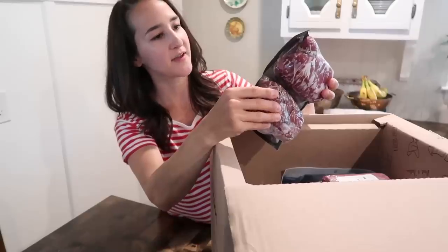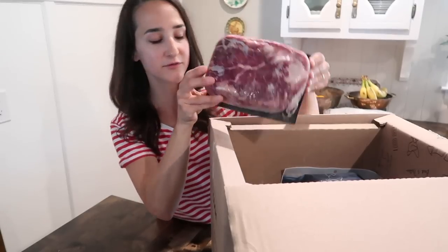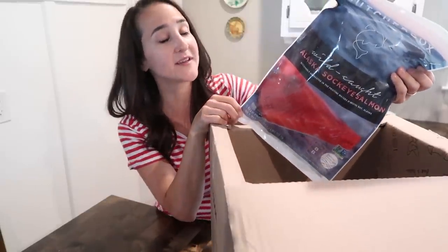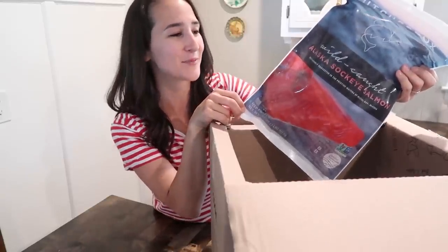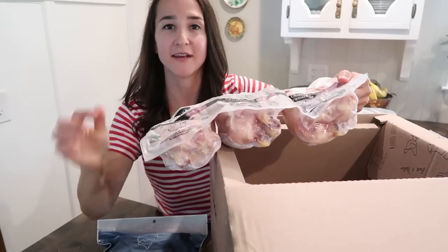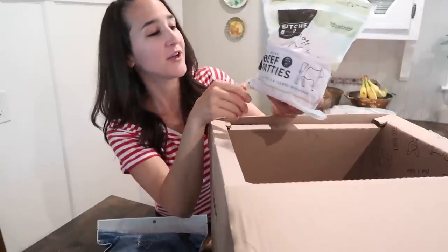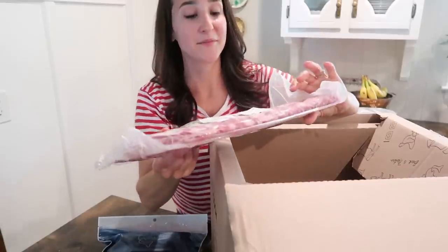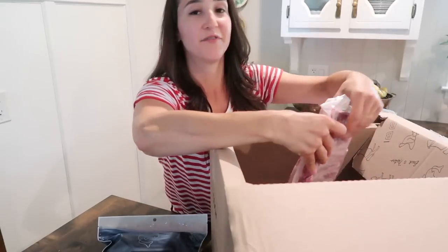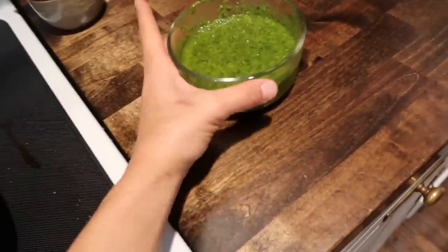Let me show you what we got: grass-fed flat iron steaks, grass-fed ground bison — I've only had that a couple times in my life so I'm excited — boneless beef chuck roast, wild-caught sockeye salmon, rib-eye steaks, organic chicken drumsticks all perfectly portioned as part of the grilling bundle, grass-fed and grass-finished beef patties perfect for the grill this summer, and St. Louis ribs — one of my daughter's absolute favorites. If you ask her what her favorite meal is, she will always say ribs. We're doing the flat iron steaks for date night tonight and I made some chimichurri.